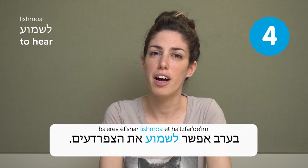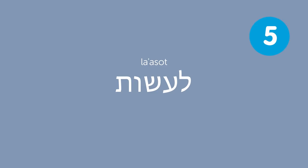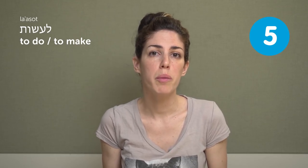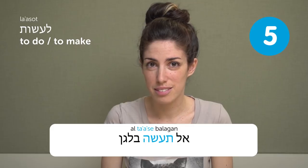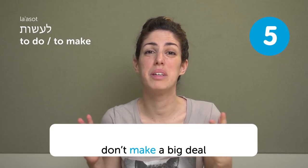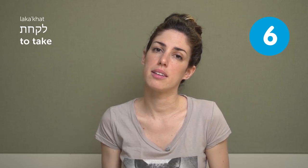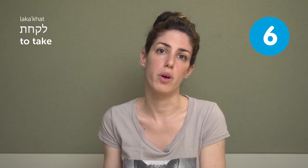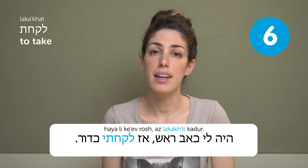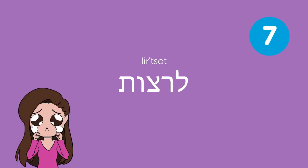To hear — Ba'arev, efshar lishmoah et hatsfardeaim — in the evening you can hear the frogs. To do / to make — this verb means both 'to do' and 'to make.' For example: to make a mess, don't make a big deal. To take — like in English, to take medicine or to take something from one place to another. To want — when I was a little girl, I wanted to be a dancer: Kshhayiti ktana, ratsiti liyot rakdanit.